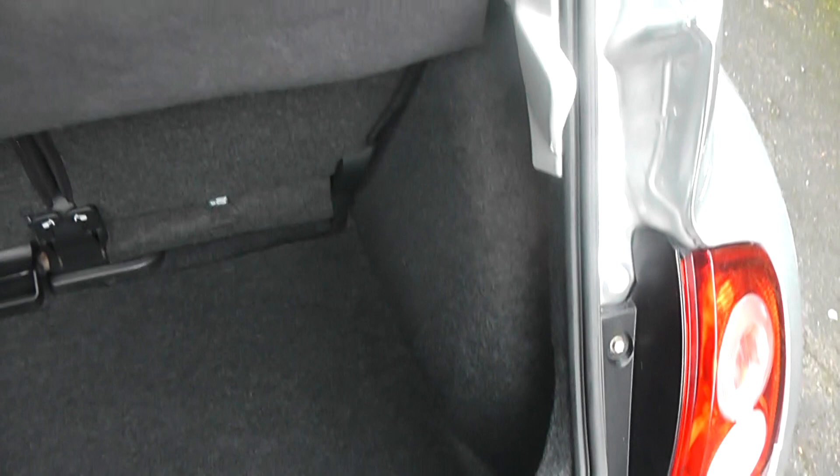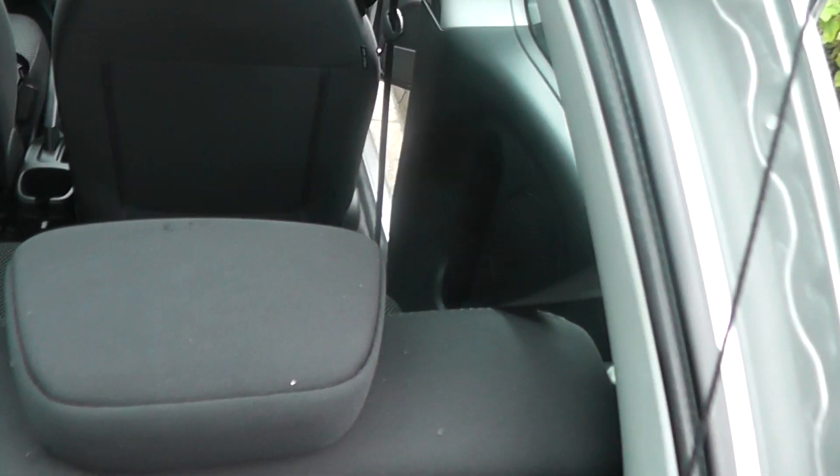Take a look in the boot — a good sized boot for the size of car. Tucked underneath we have the space saver wheel. The seats obviously fold down to give you extra space, and there's a 60-40 split.